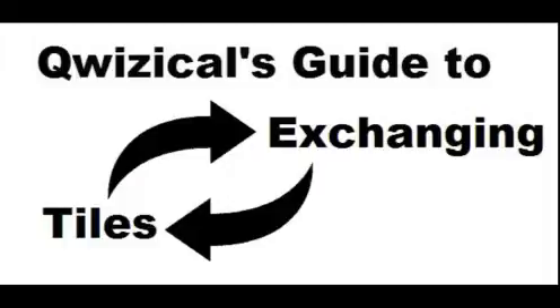So in this video we're going to look at one example that I've completely made up about exchanging tiles, and hopefully it will give you a better idea of what you should be thinking about when you choose your tiles that you want to exchange.